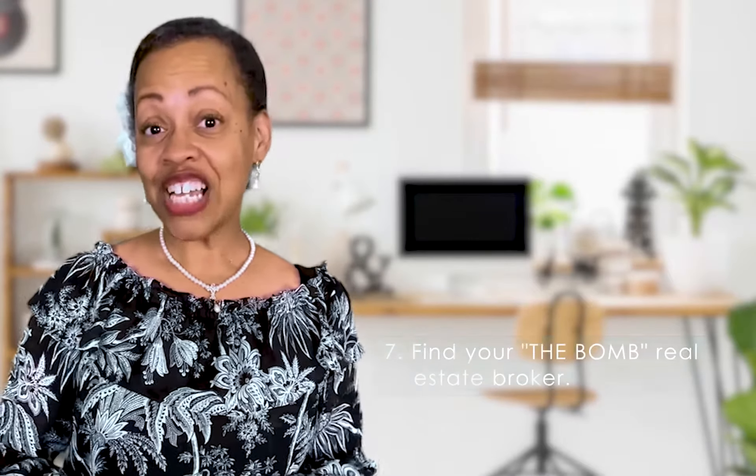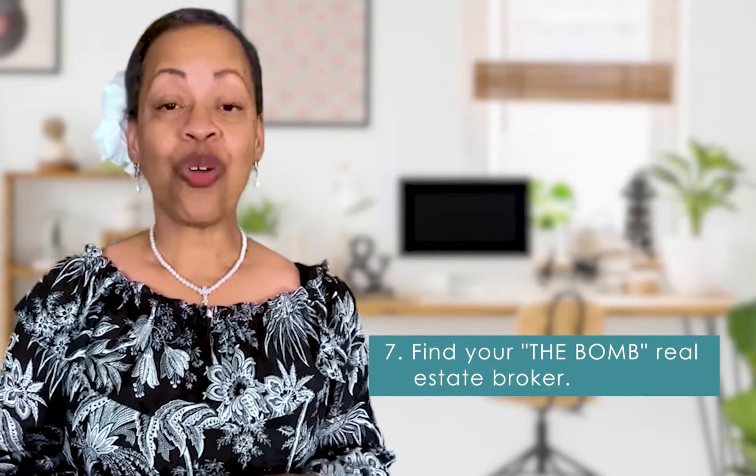And number seven, find yourself a great real estate broker.